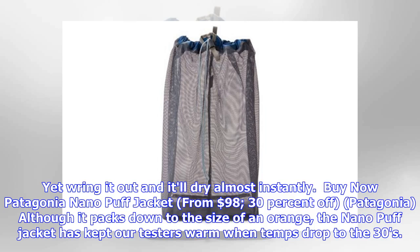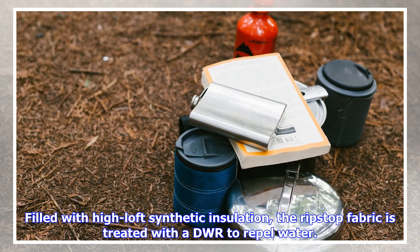Wring it out and it'll dry almost instantly. Patagonia Nano Puff Jacket from $98, 30% off. Although it packs down to the size of an orange, the Nano Puff Jacket has kept our testers warm when temps drop to the 30s. Filled with high-loft synthetic insulation, the ripstop fabric is treated with a DWR to repel water.